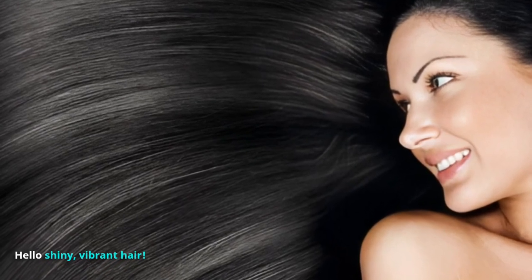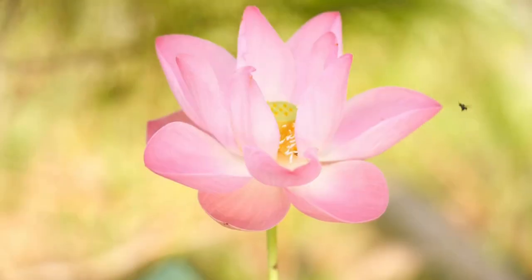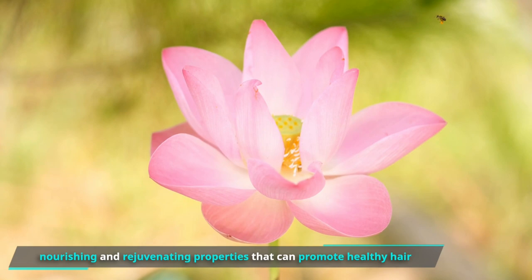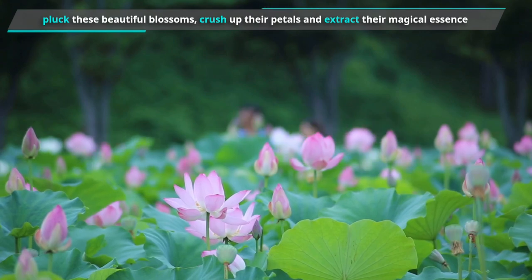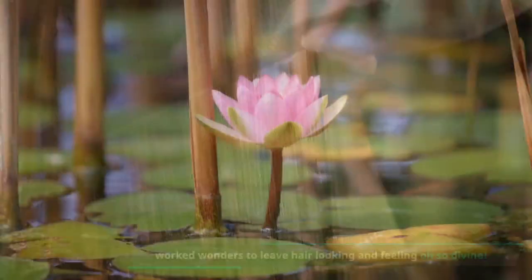Hello, shiny, vibrant hair! Lotus flower — this flower has been used for centuries. The majestic lotus flower is known for its nourishing and rejuvenating properties that can promote healthy hair. Ancient Egyptians would pluck these beautiful blossoms, crush up their petals, and extract their magical essence, which worked wonders to leave hair looking and feeling oh so divine.